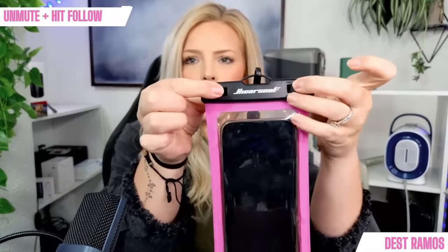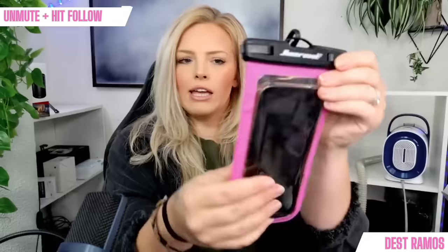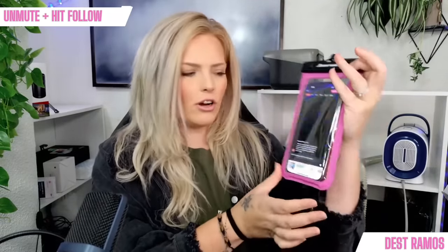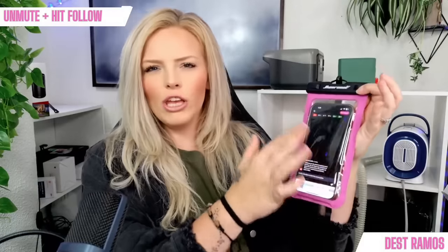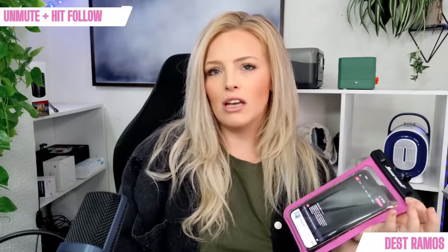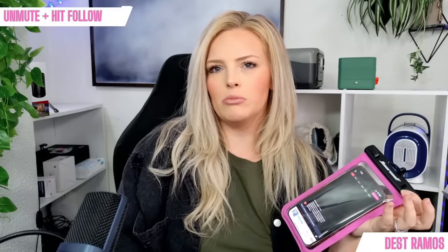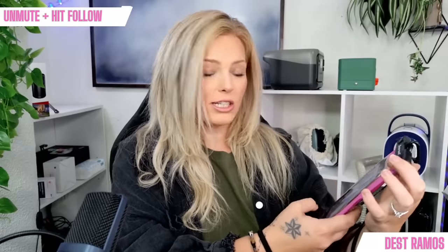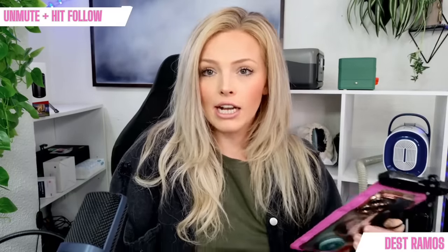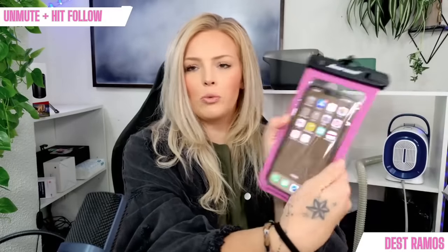You just lock it, pull these to the side, and it's completely waterproof. You can still use all functions on your phone — it can feel you touching through it. It's a waterproof touchable phone case, but you can still take photos, make calls, or whatever you want to do. It's nice to have if you're someone on call for work or if someone's watching your kids and you need to stay contactable.